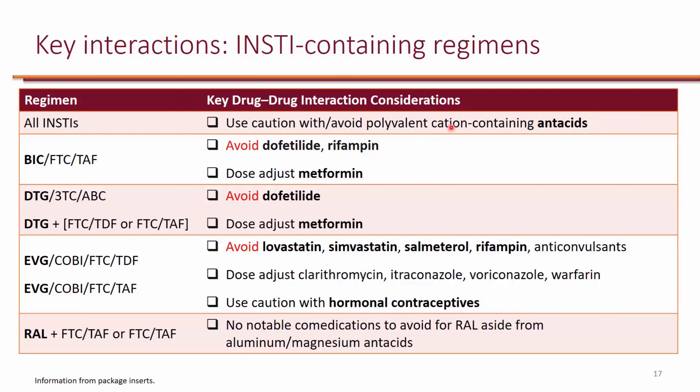Not just antacids — anything that has a polyvalent cation, like calcium pills. One thing that Bictegravir and Dolutegravir have in common is that they both will interact with metformin and dofetilide. Dofetilide is actually contraindicated with Bictegravir and Dolutegravir. Metformin is not a contraindication, so you just adjust the dose. There's a really good chance that cobicistat may also interact with dofetilide; however, it's not in the package insert at the moment, so be careful with cobicistat and dofetilide.